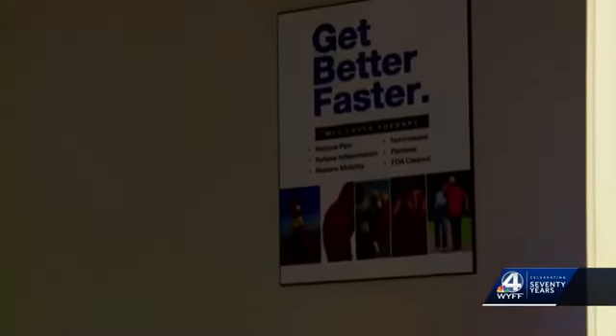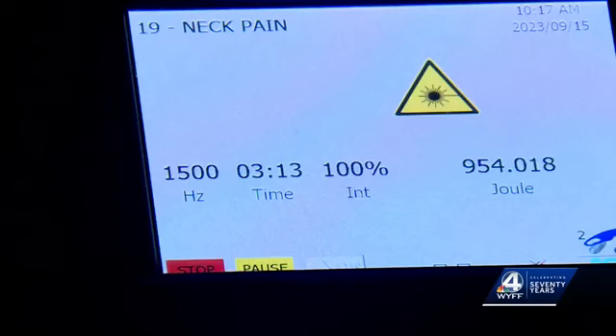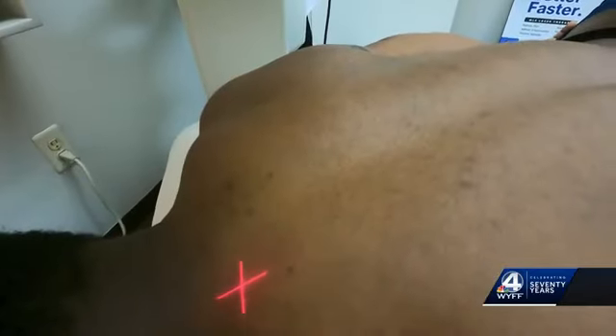Dr. Joan Cox says the FDA approved method is the most advanced laser therapy system available as an alternative to injections, surgeries, opioids, and other invasive treatments. Typically the treatments are 10 to 12 minutes. More than 200 patients have tried it out with positive results.